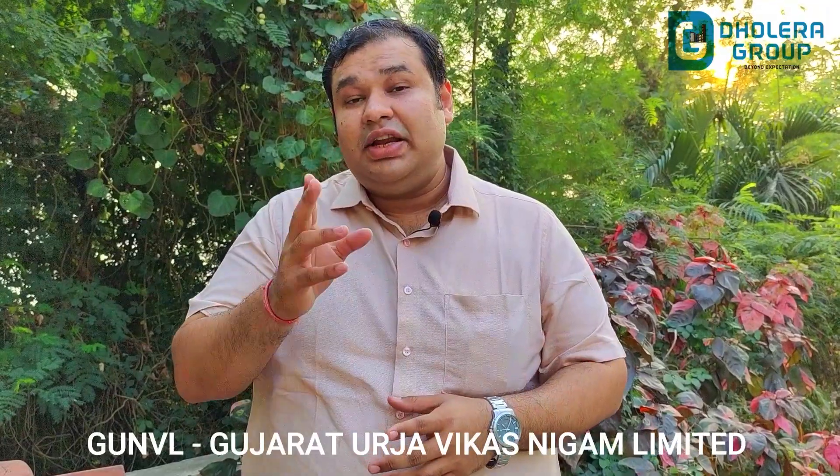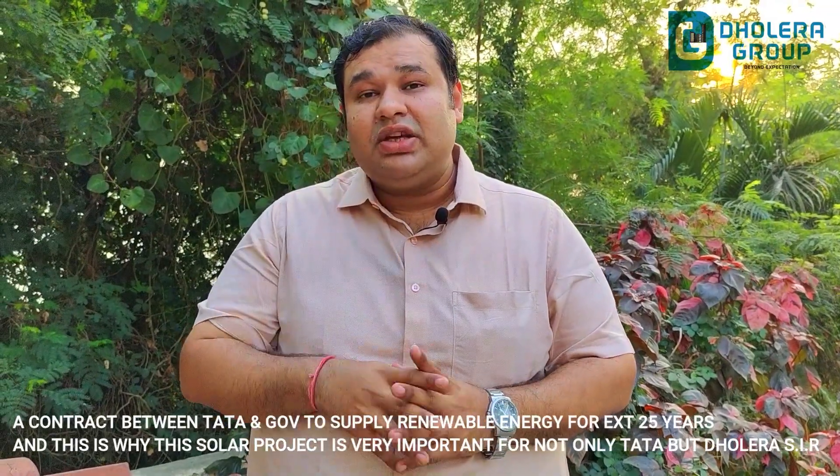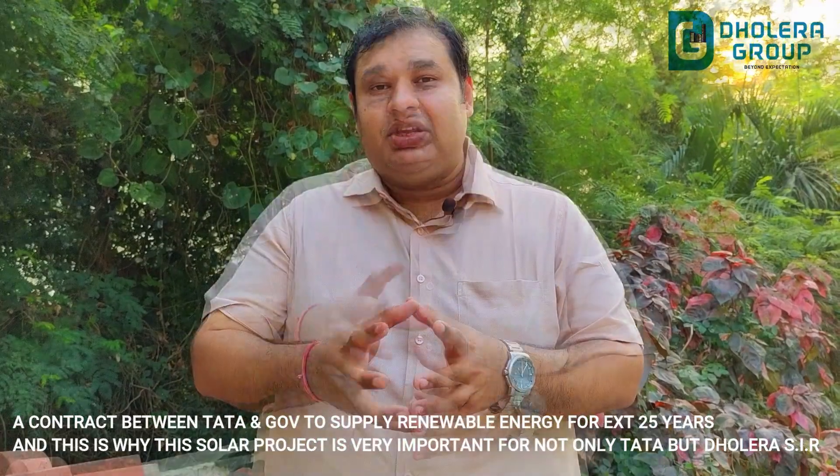So guys, hope you have understood how this solar project performs. Coming to the point — what will Tata do with this project? Tata will generate all the renewable energy and supply it to Gujarat Urja Vikas Nigam Limited. This is a contract between the government and Tata for 25 years. It is also expected that Tata will gather 3936 megawatts of energy and pass it on to the government. I hope you liked my video.